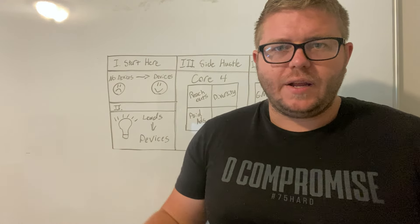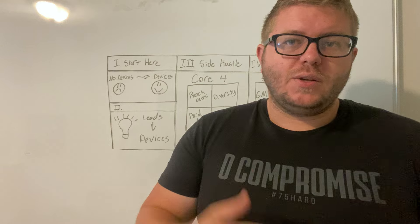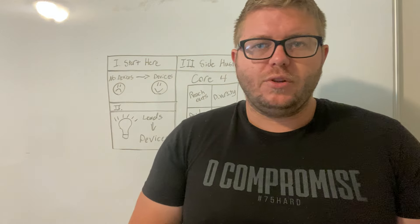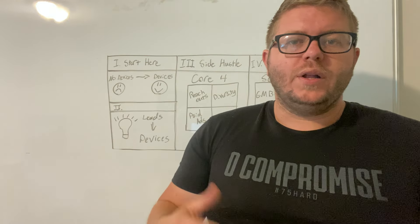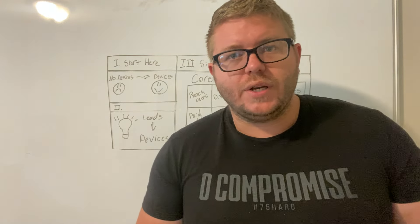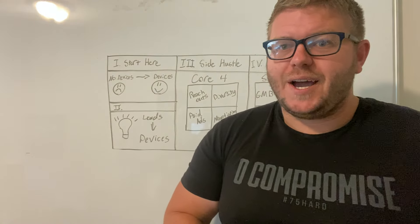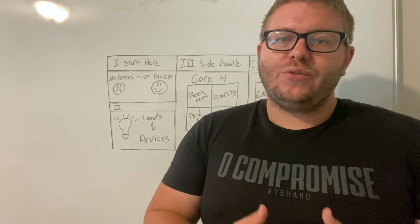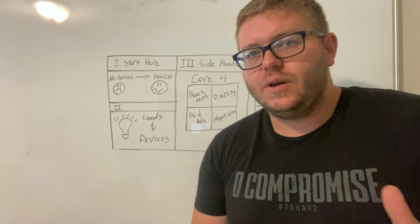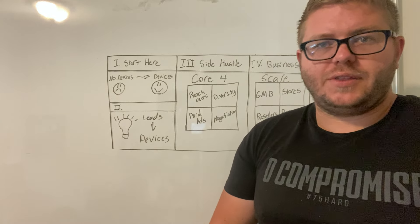Anything you do in life, you have to do a lot to get good at it. With reach outs, what we recommend is 20 per day — 20 offers per day on devices that are already on the marketplace that people are looking to sell. Your closing ratio in the beginning will be low, probably less than 5%. That means you're probably going to get less than 5 devices out of 100, and that's okay because in the beginning, all you've got is time. So 20 reach outs a day is definitely what we recommend. This is phase one of getting started.